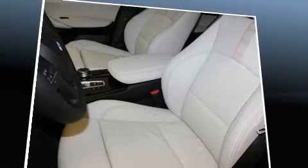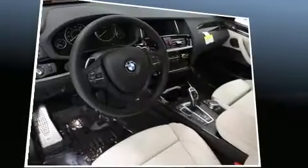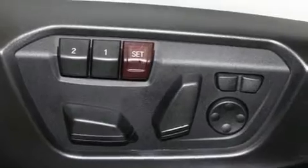Top features include power windows, a rear window wiper, a built-in garage door transmitter, an automatic dimming rear view mirror, automatic dimming door mirrors, and power seats.